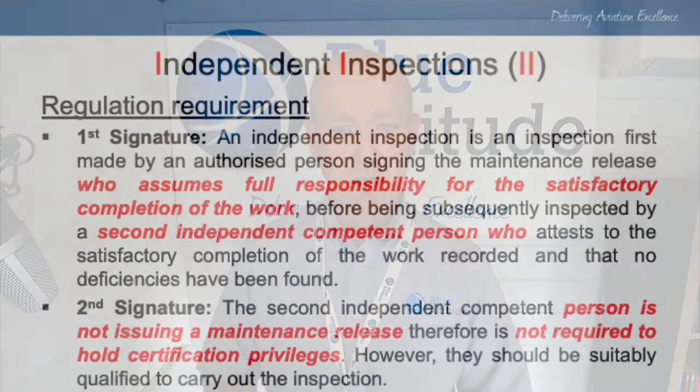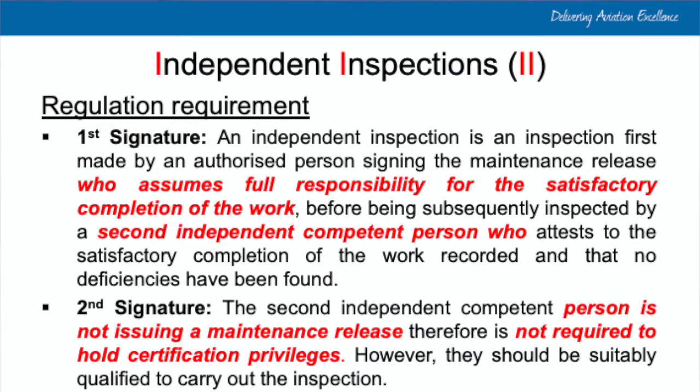So what are the regulatory requirements for an independent inspection? An independent inspection requires two people, normally classed as the first signature and the second signature. The first signature is the authorized person who signs the maintenance release — they accept full responsibility for the satisfactory completion of that work — before being subsequently inspected by a second independent competent person who attests to the satisfactory completion of the work recorded and that no deficiencies have been found.